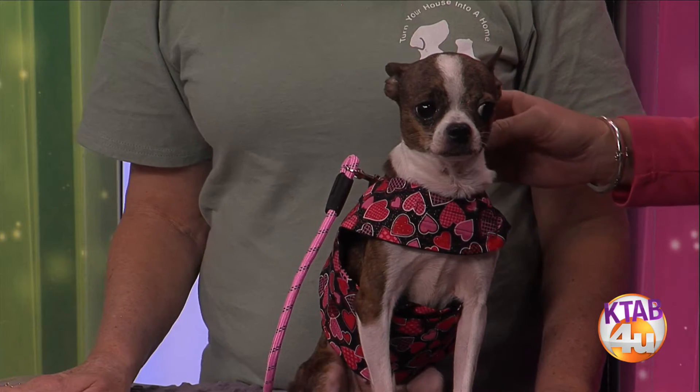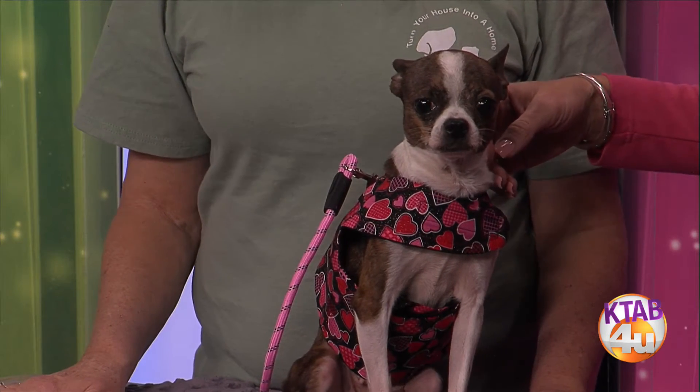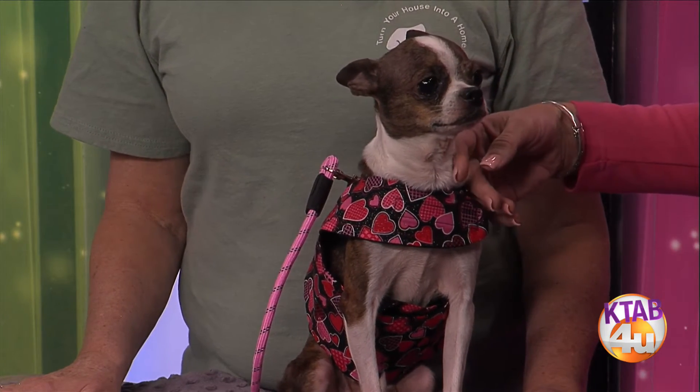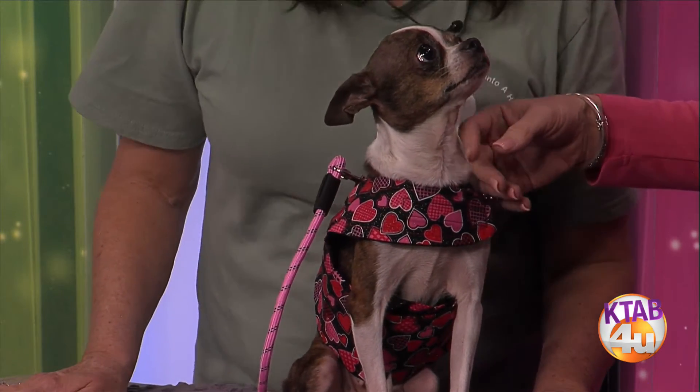One of the nice things about adopting a dog her age is they're established, they're housebroken, they're used to people, they understand these things. And look at that face — she has these big, truly puppy dog eyes that just stare at you like 'just take me home.'